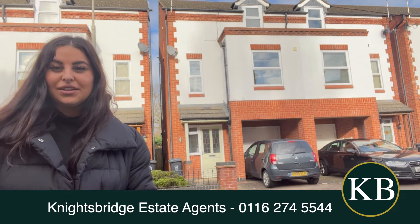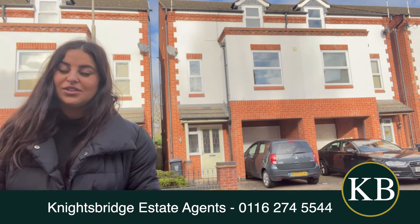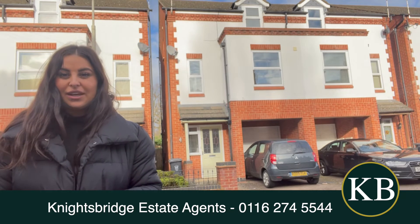Hi, I'm Mercedes from Knightsbridge and I'm just standing outside this three-bedroom beautiful townhouse on South Knighton Road in South Knighton.